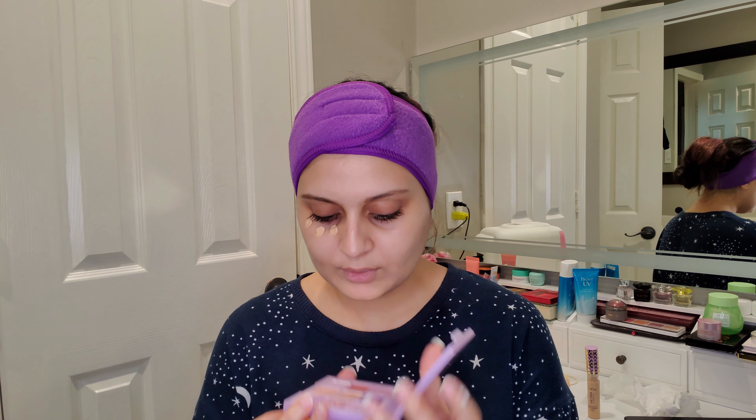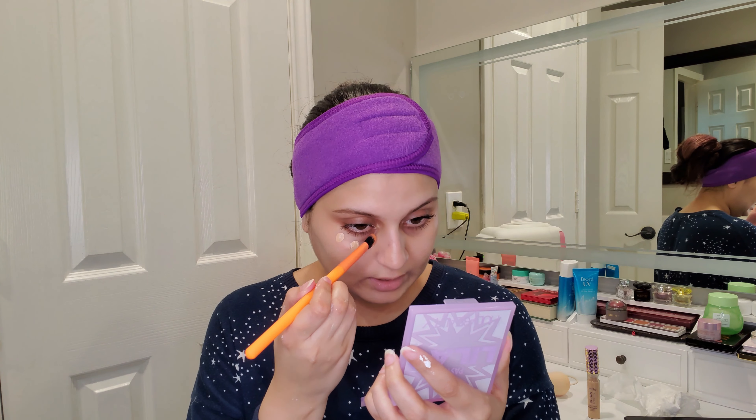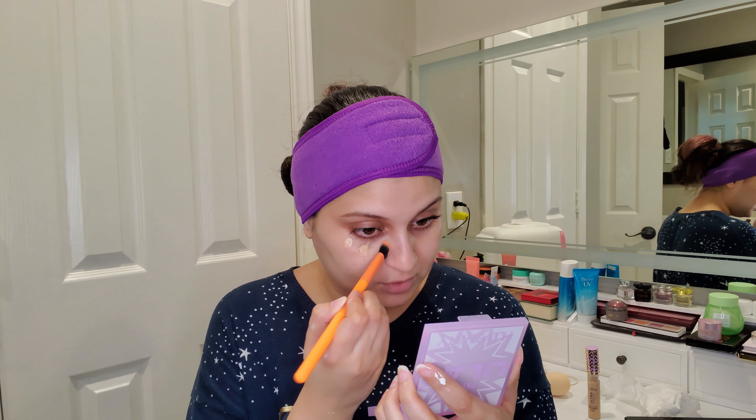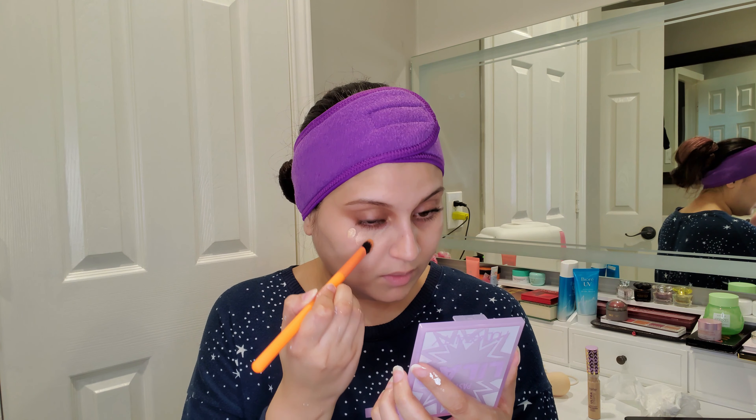I'm going to apply the concealer now. I'm not going to use a lot — just the way I use all my other concealers, doing three dots like this. The original Shape Tape was very fast-drying so you had to work with it really quickly, which is why I'm moving fast with this one as well.